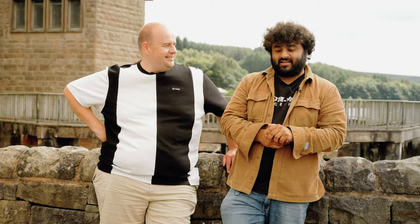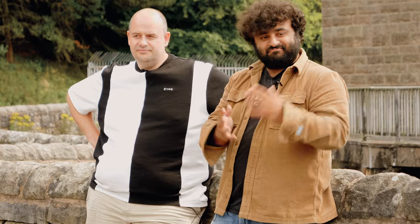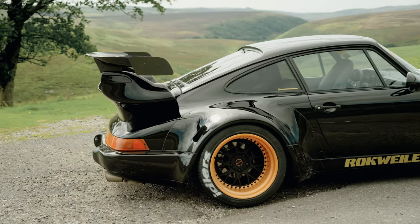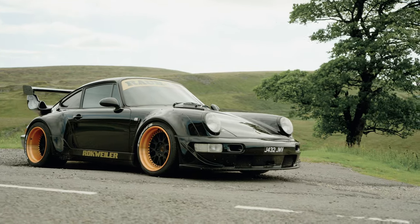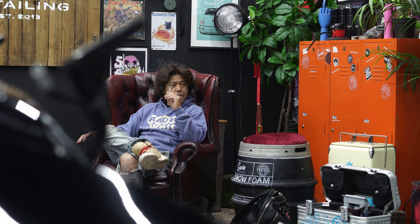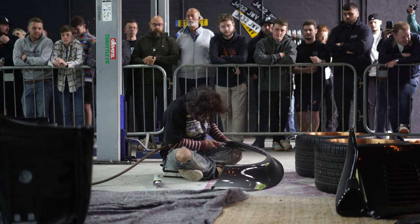I was even more lucky that Nakai came two or three months ago to Sheffield and literally made me my own RWB. To be an authentic RWB it has to be fitted by the man himself. So he flew all the way over from Japan, came to your shop — and how long did it take him to do that conversion? One and a half days is what it took him to cut the arches and fit the entire kit.